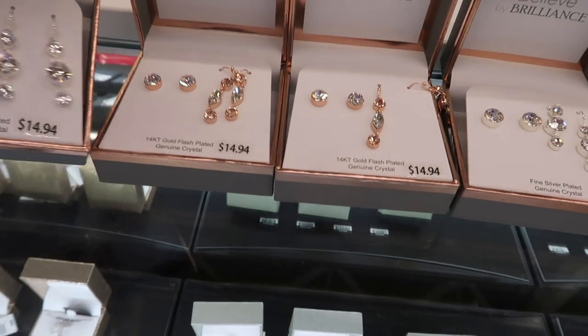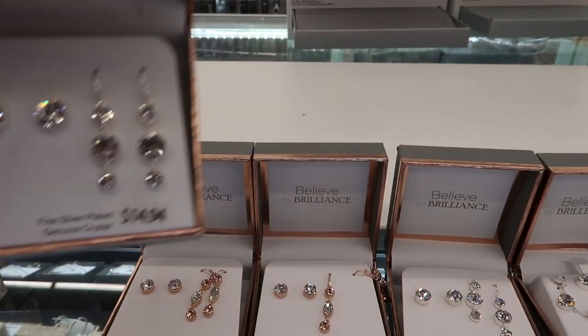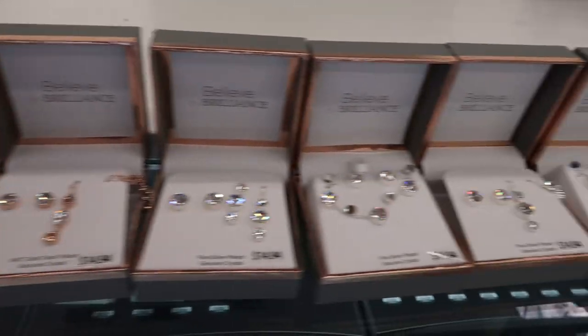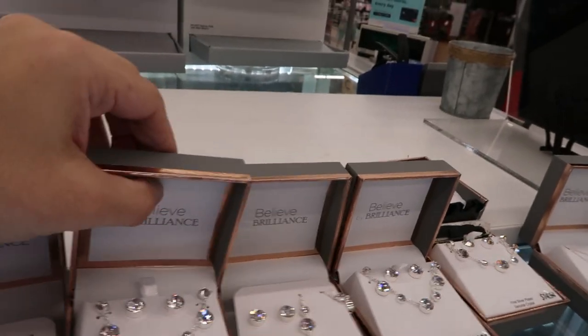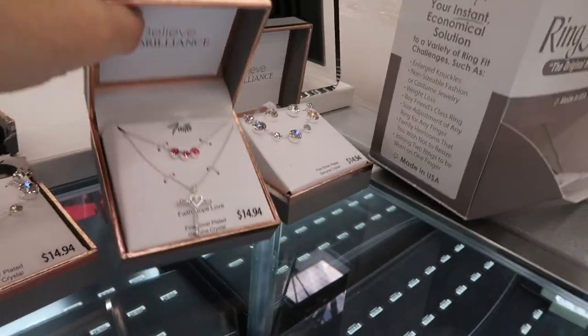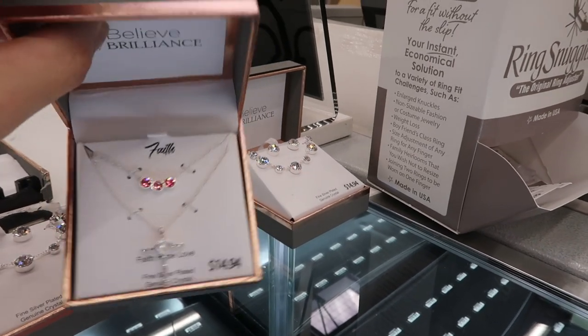There's some really pretty sparkly pieces. For $14.94 they have the dangle earrings and then studs, and then a necklace with the studs. This little cross is cute with the three rhinestones.